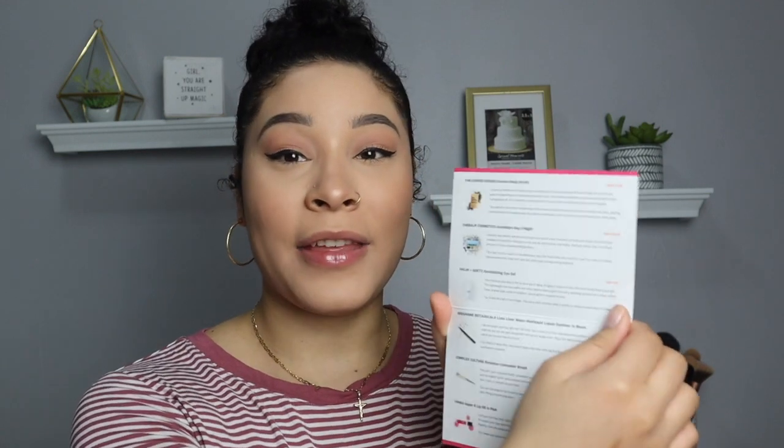I already took a peek because I wanted to try to do a try-on style, so I'll just insert some clips of me using some things that I could try on. The first thing in the box I see is this little card where it tells you the name of the product, the price, and a little description of it.